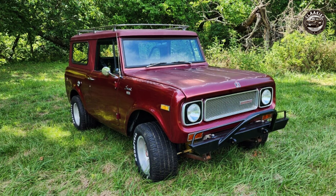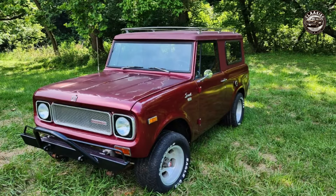If you answered yes to any of these questions, then you might be interested in this 1970 International Harvester Scout 800A that is for sale on eBay. This is a rare and sought-after model that has been well maintained and upgraded over the years. It is ready to hit the road or the trail with you behind the wheel.